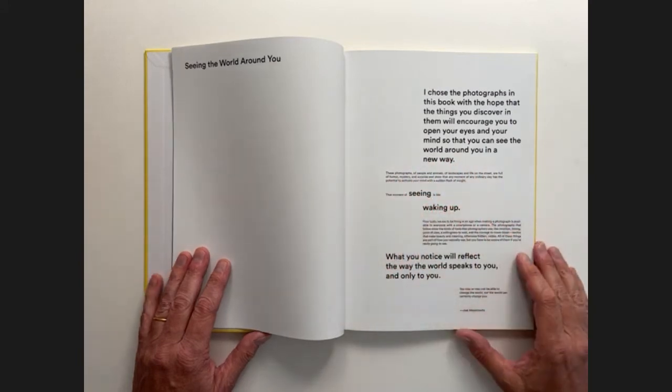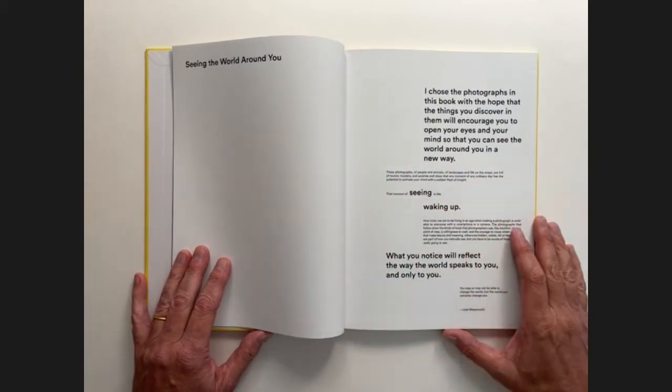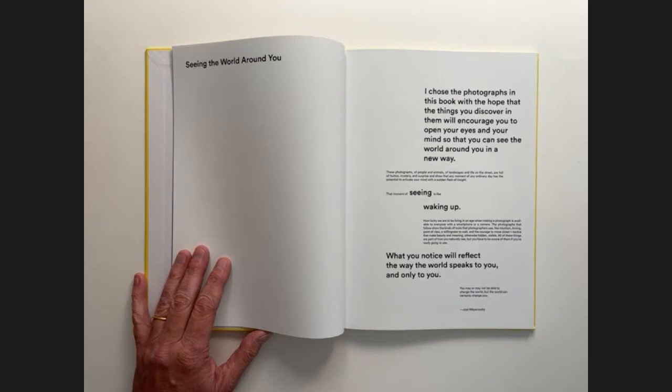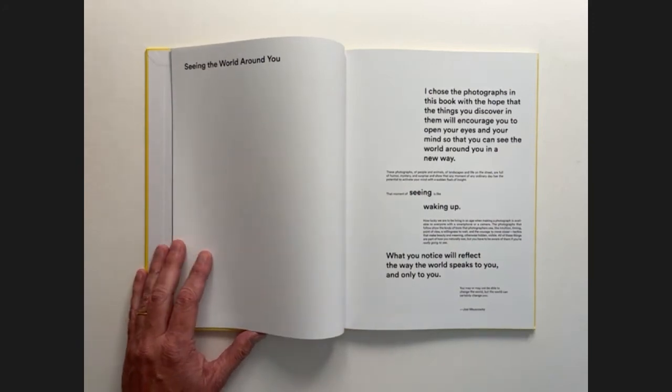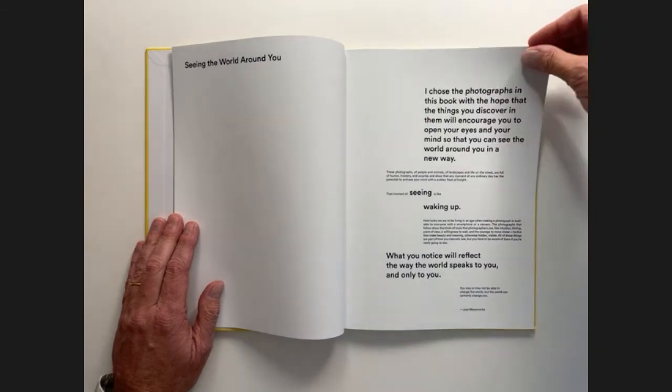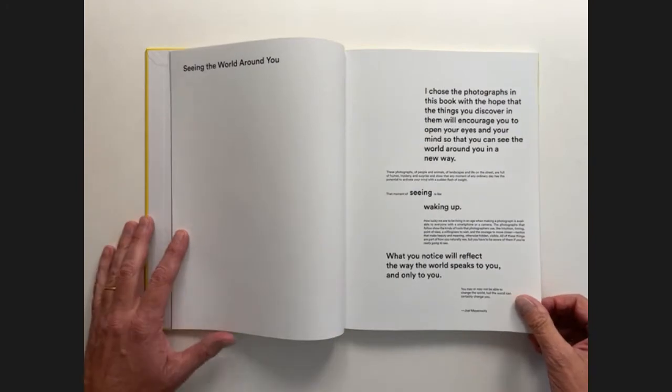As part of this introduction, Meyerowitz has this beautiful passage: 'These photographs of people and animals, of landscapes and life on the street, are full of humor, mystery, and surprise, and show that any moment of any ordinary day has the potential to activate your mind with a sudden flash of insight. That moment of seeing is like waking up.' So beautiful and so true — not just about photography, but about design as well. Noticing things, noticing small things, noticing the things other people might not notice.